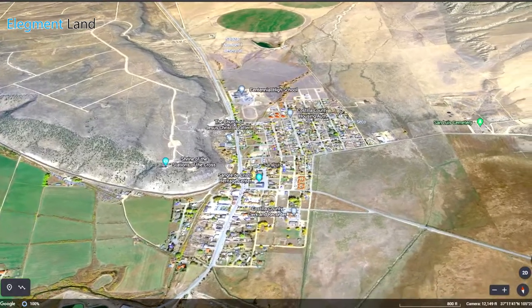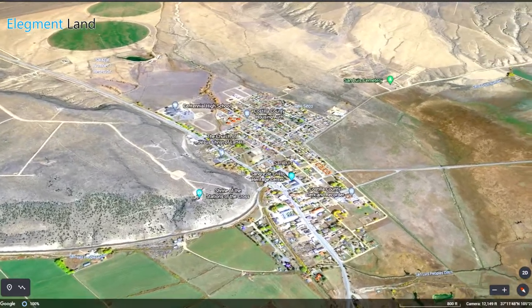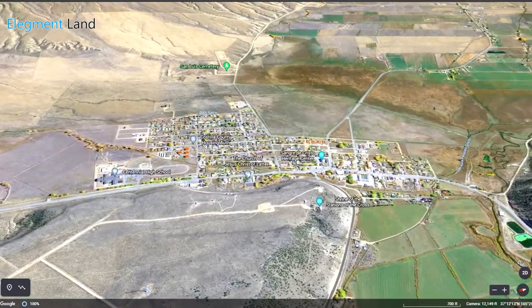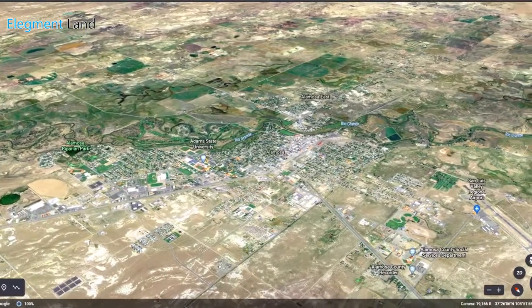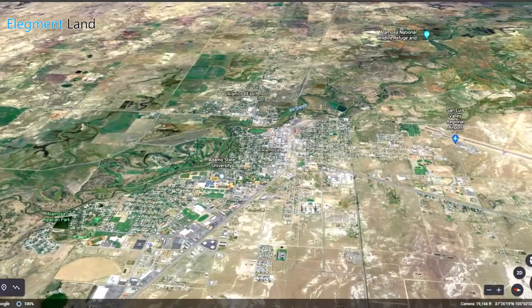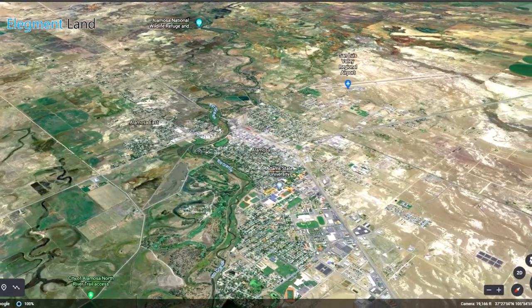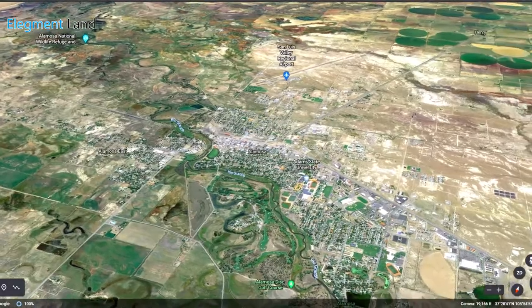This property is 22 minutes from San Luis, Colorado, the county seat and the most populous town of Costilla County. San Luis is a beautiful little town where you can shop for groceries, fill up on gas, and grab a bite to eat at one of the local restaurants. Alamosa is a beautiful city only one hour away from the property. Here you'll find everything you need, from groceries to farm supplies — shop Walmart and Safeway, stock up on animal feed, fertilizer, or building materials, and relax at one of the many restaurants and bars.